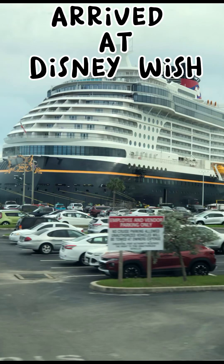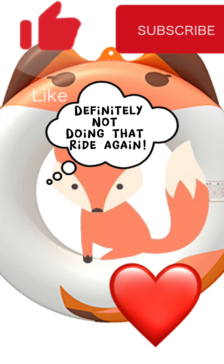And then that's it — you have arrived at the Disney Wish, or whatever Disney cruise ship you were taking. Please like and subscribe to my channel; I will have lots more Disney Cruise Line videos for you shortly. Thanks again.